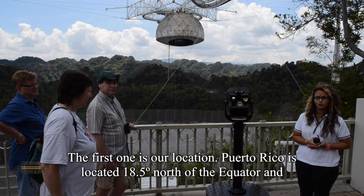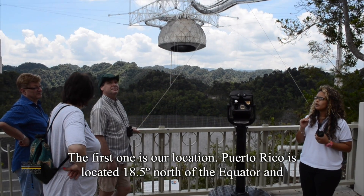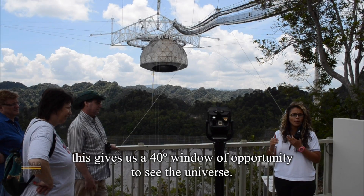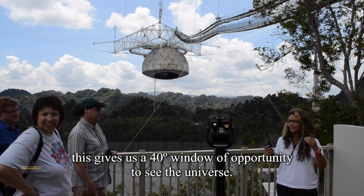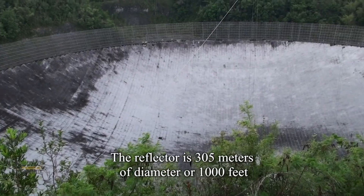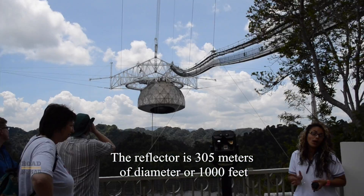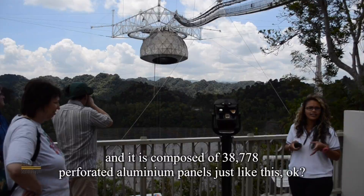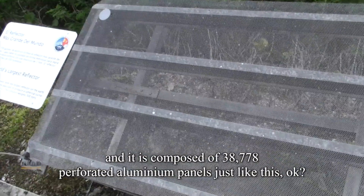It was built here because of three reasons. The first one is our location. Arecibo is located 18.5 degrees north of the equator, and this gives us a 40-degree window of opportunity to study the universe. The reflector is 305 meters in diameter, or 1,000 feet, and it is composed of 38,778 perforated aluminum panels, just like this.